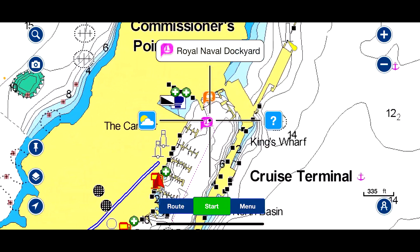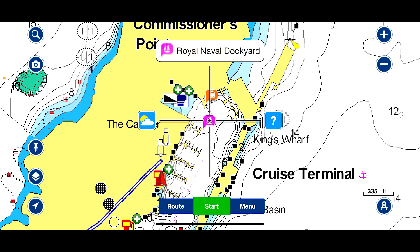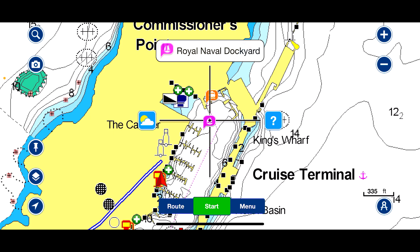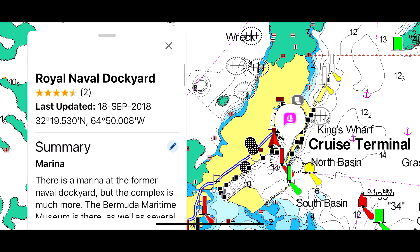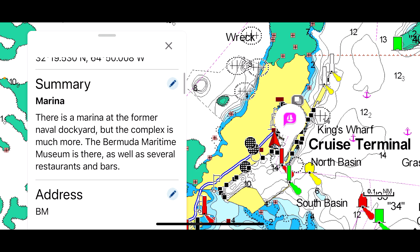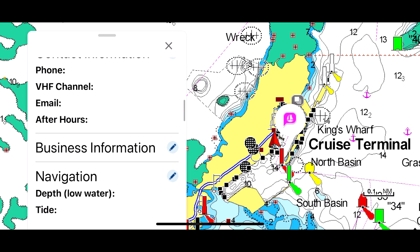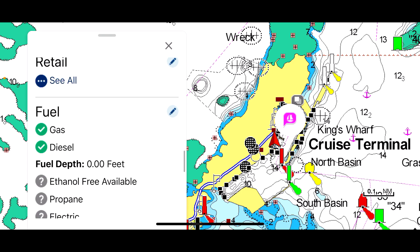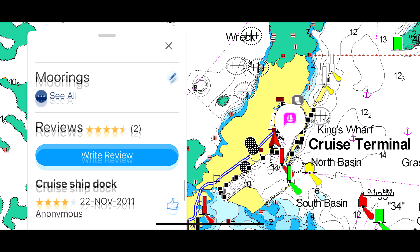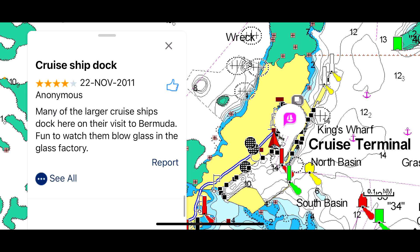There is a pink emblem with a boat in it. If I move the crosshairs over that pink marker, it says Royal Naval Dockyard. I click on it and get the details — it gives the latitude and longitude, a summary of what it is, the address, website, and contact information. If it's a marina, normally you get the VHF channel. It gives you navigation notes, and then information on whether it has gas, diesel, or dockage. You can also scroll through people's reviews, which are very helpful.